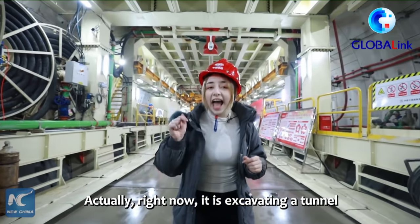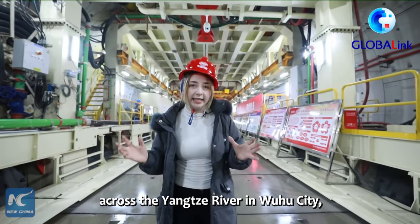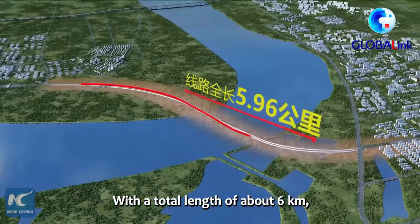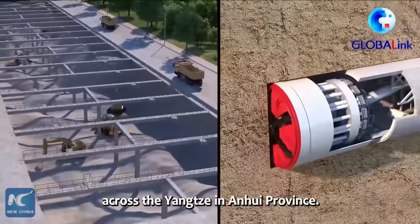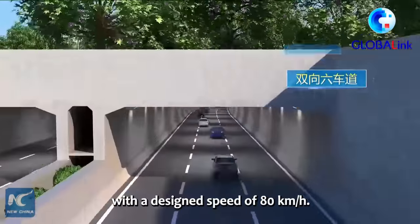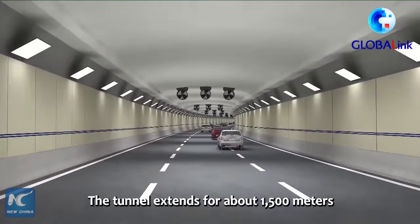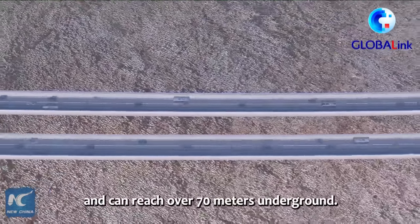Right now it's excavating a tunnel across the Yangtze River in Wuhu City, East China's Anhui Province. With a total length of about six kilometers, this tunnel project is the first river tunnel across the Yangtze in Anhui Province. It is designed to have a two-way six-lane highway with a designed speed of 80 kilometers per hour. The tunnel extends for about 1,500 meters under the Yangtze River and can reach over 70 meters underground.